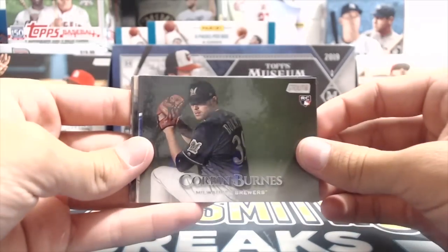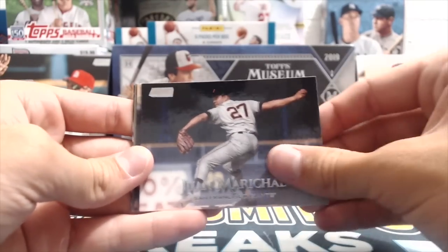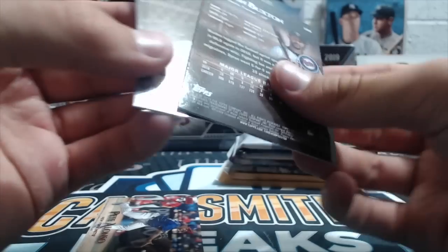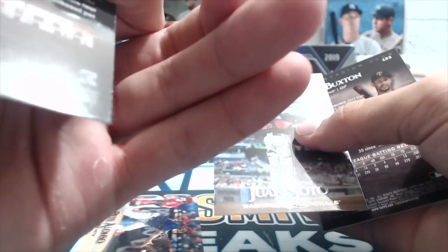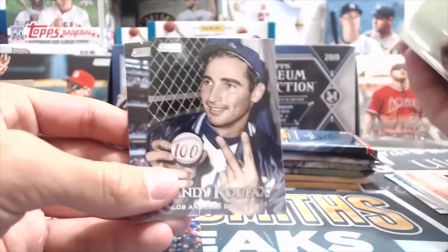Corbin Burns — that card almost looks like chrome with the lighting in here. Machado, that's pretty cool. Juan Martial — oh that's a good one! Red — yeah, take that all day. And Byron Buxton. We just pulled a Tatis red the other day.